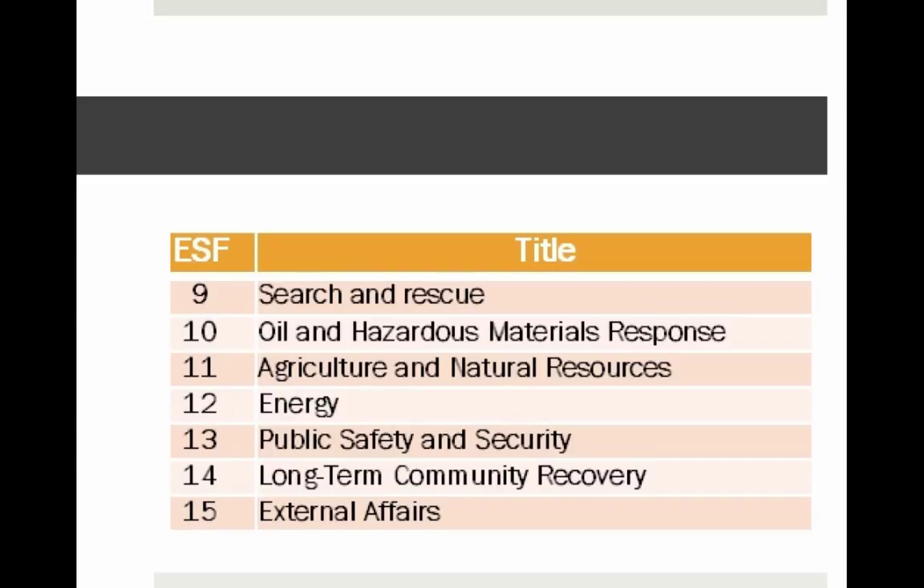The list covers the functional areas that need to be addressed in an emergency. There are 15 listed, but a more recent development in FEMA is the elimination of number 14 — long-term community recovery — which has been superseded by the National Disaster Recovery Framework, an entirely separate framework. Each federal agency has a different part to play based on their mission and how it aligns with these individual function areas.